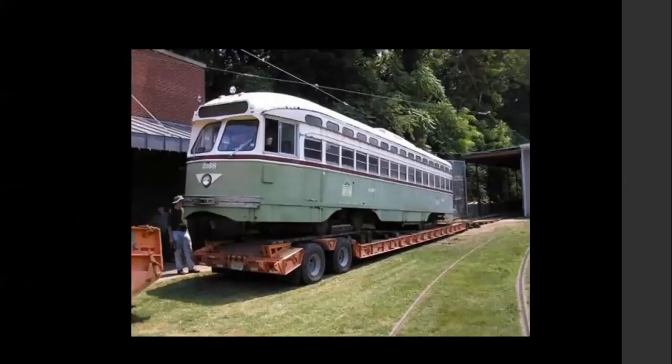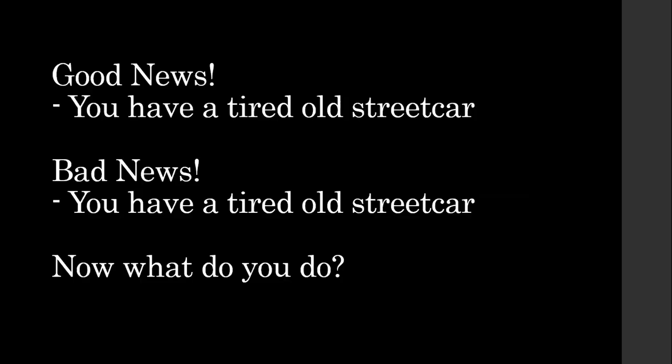Here it is the following Monday in Baltimore, having just been delivered. Ironically, at the time I worked in Baltimore about six blocks away. A lot has changed at the Baltimore Streetcar Museum since then — you can see some of the track which is now part of its regular operations, and bay four of the carhouse hadn't been completed yet. Here it is on delivery day, moving on to the temporary track. And that began the dilemma — the good news is we saved a tired old streetcar; the bad news is, at the same time, you saved a tired old streetcar. What do we plan to do?